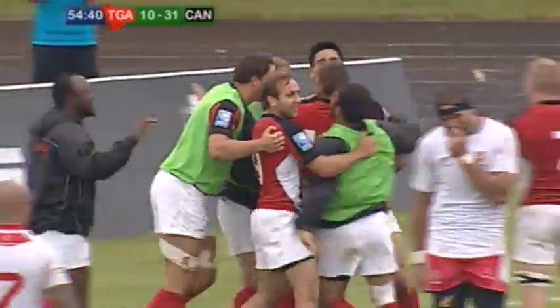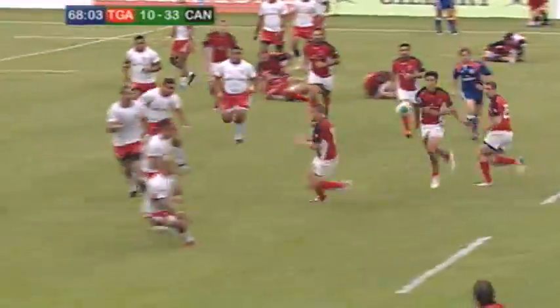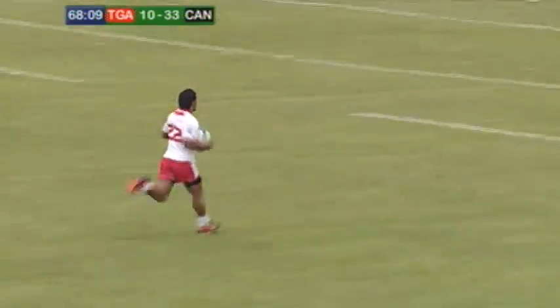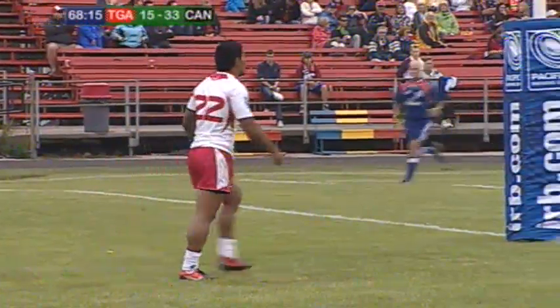Canada really opening up a lead here. And that's an intercept try — that's the type of thing that Canada can't be doing. And all the way is Iongi. Viliami Iongi, over for the try.